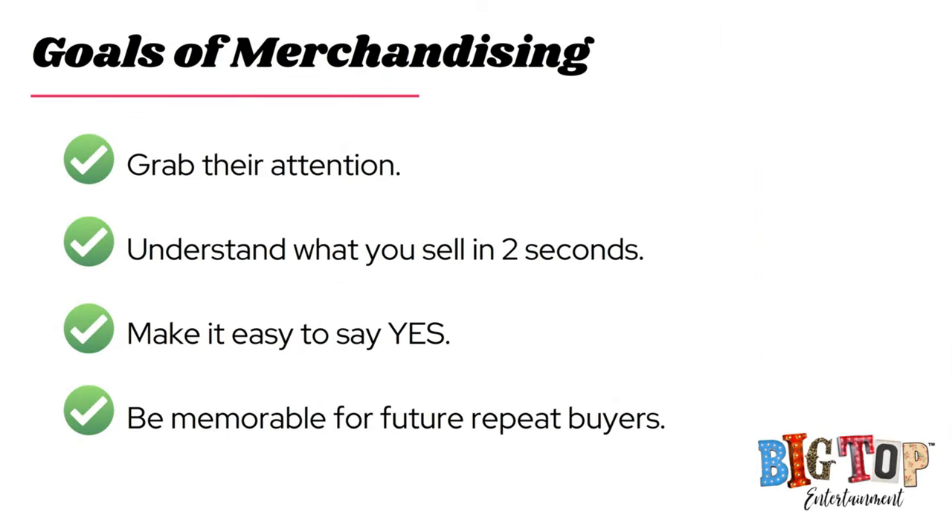So let's talk about merchandising. What is it, and what are the goals? Our first goal is to grab their attention — if we don't, they're not going to come into our booth or understand what we sell. Consumers at a live event have a million things happening around them: live music, kids, other shoppers, a hundred booths. The brain honestly cannot process all of that information at once, which is why you see a lot of people just running right by your booth.